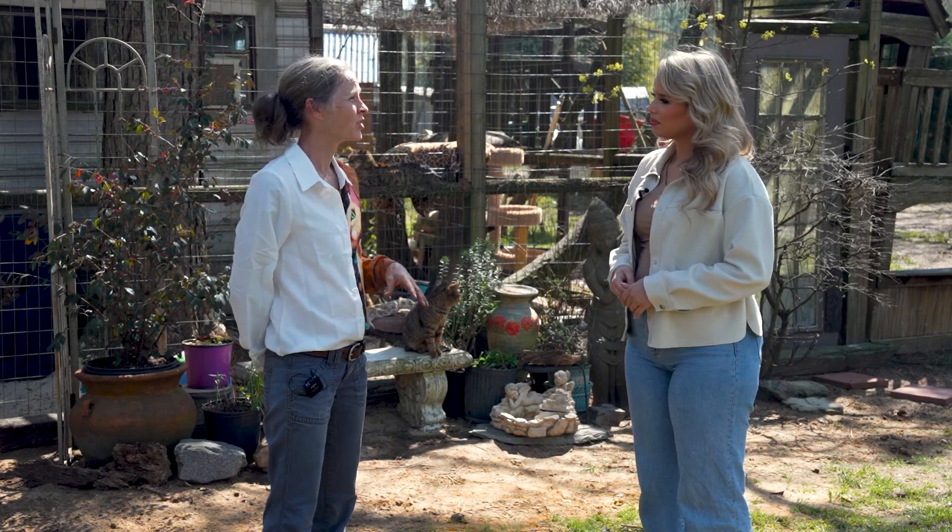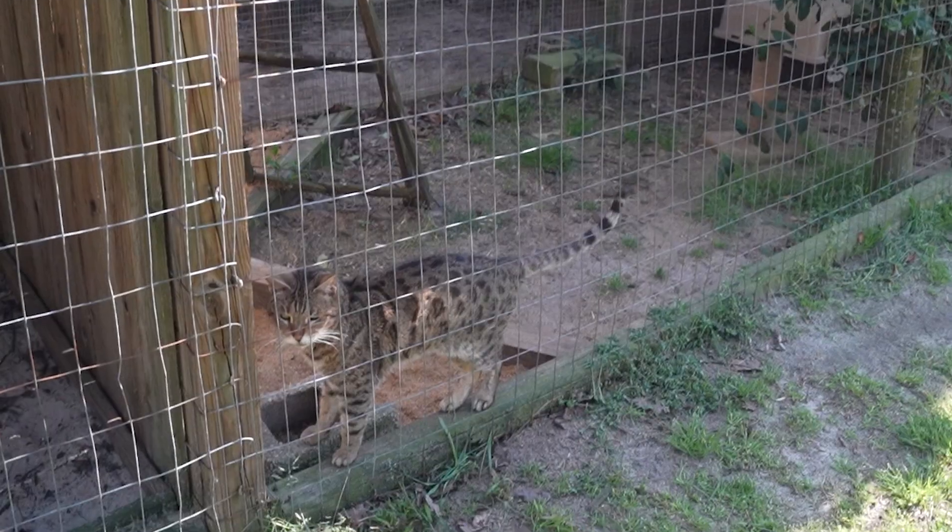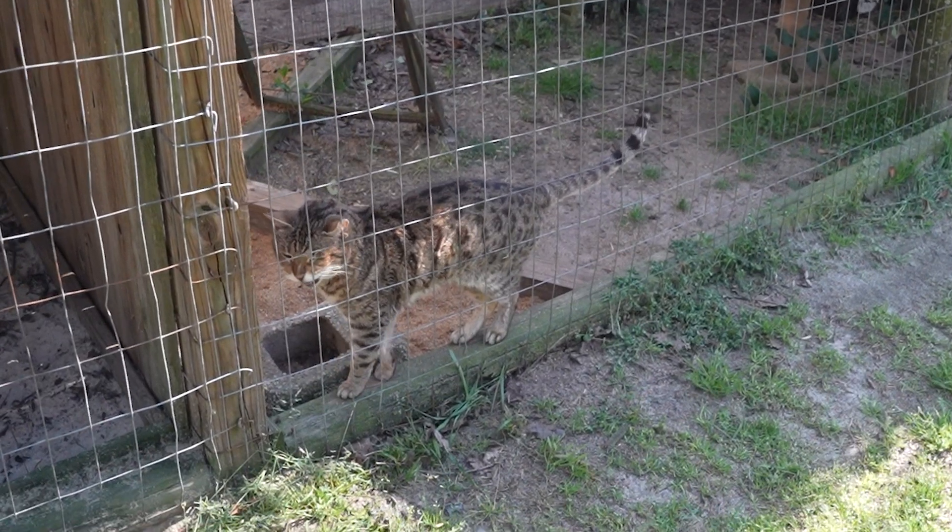All hybrids can be early generation, which means they're closely related to the wild parent. Those are F1, F2, and F3, which most normal people shouldn't have. If you like hybrids and you're really good with exotics, then those types of cats are awesome. But typically, most Bengals and Savannas — which is also a hybrid that comes from a serval — are more manageable.